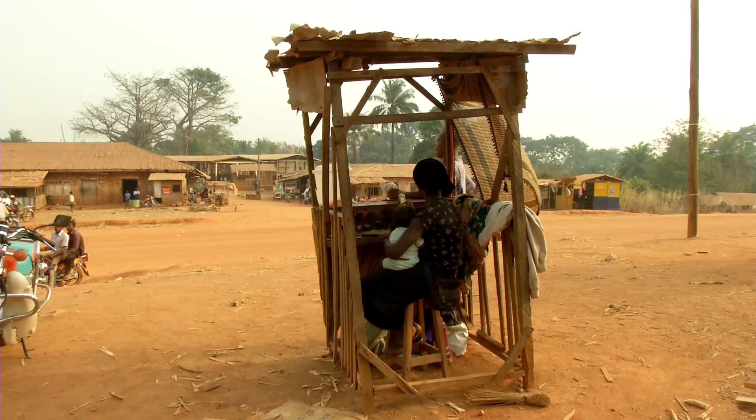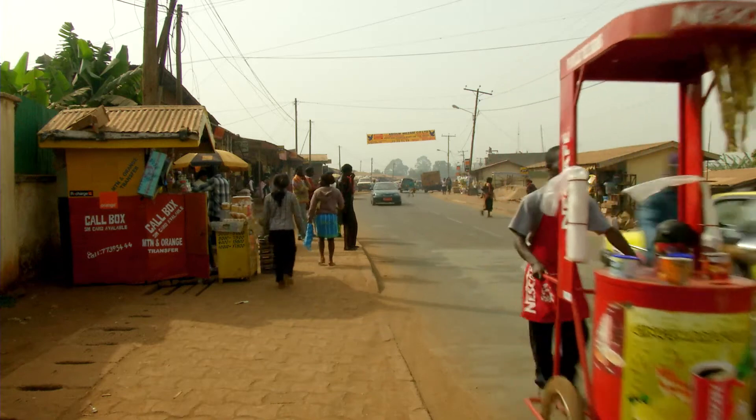We knew that we absolutely had to demonstrate this in our gallery, so the first thing we did was look for some really good examples that we could purchase from business owners in Cameroon, and bring back to the UK to help tell those stories.